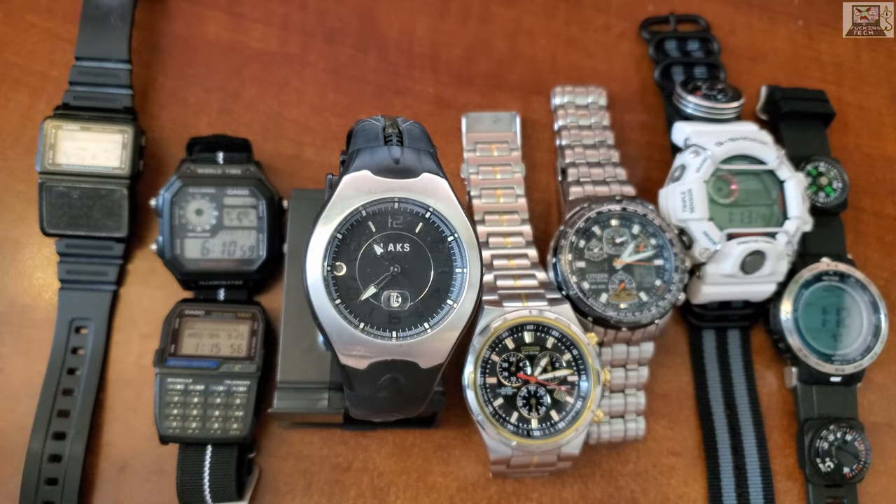Welcome to Fucking Tech. In this video we're gonna review the current Fucking Tech watch collection and talk about the stories and features.